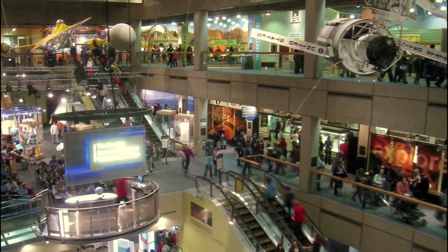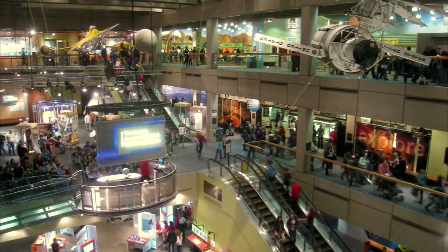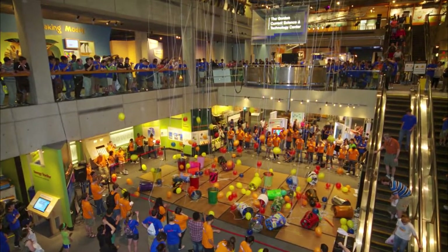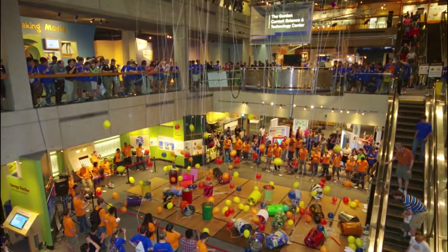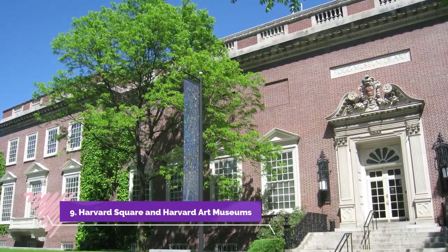Number eight: Museum of Science. Exhibits in this extensive science museum encourage learning through hands-on exploration of science and technology, but the museum is not just for children. The planetarium presents daily laser and star shows, and the Mugar Omni Theater has a five-story domed screen.